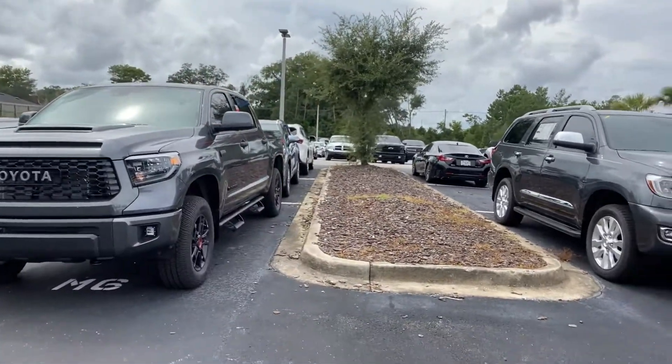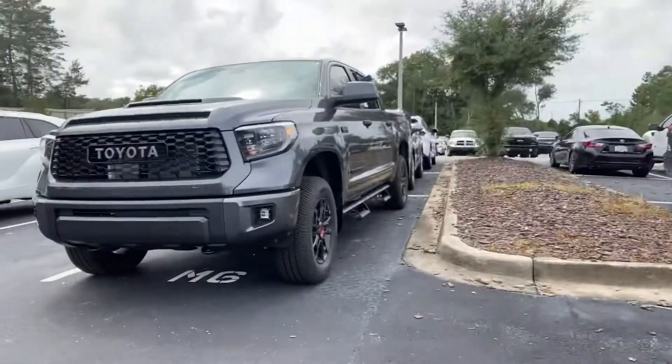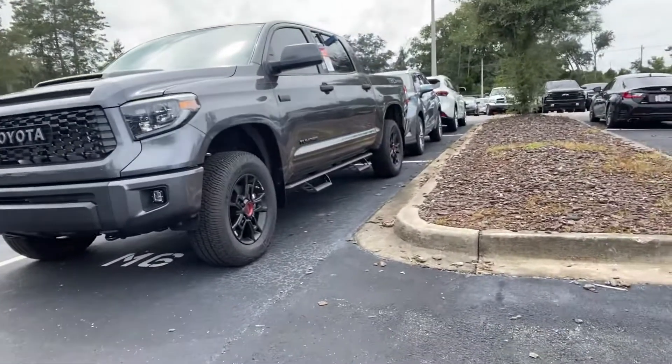Hey, there's Cameron here with Beaver Toyota, putting a name with a face and sending over a quick video of this 2020 Toyota Tundra TRD Pro in the Magnetic Gray. This is one of the most unique trucks that we have — a beautiful truck inspired by off-roading.